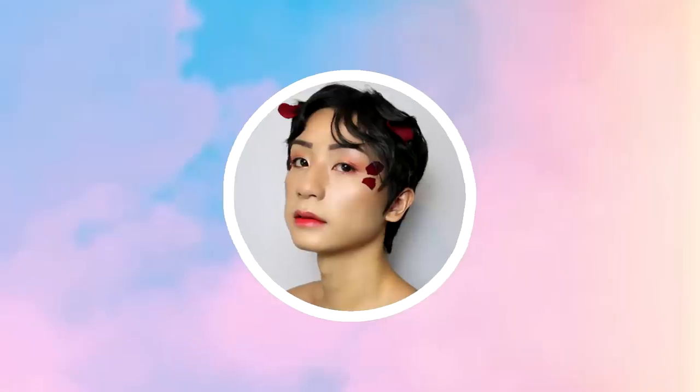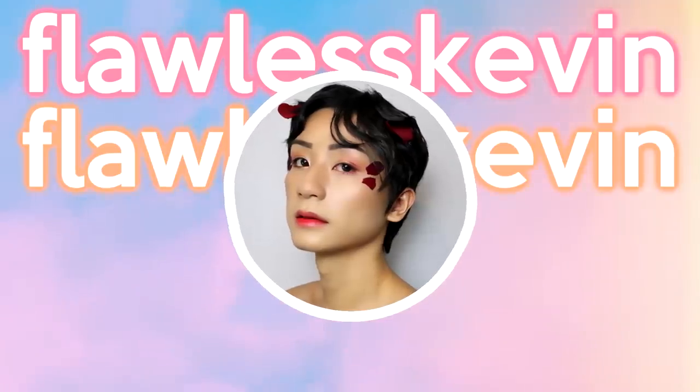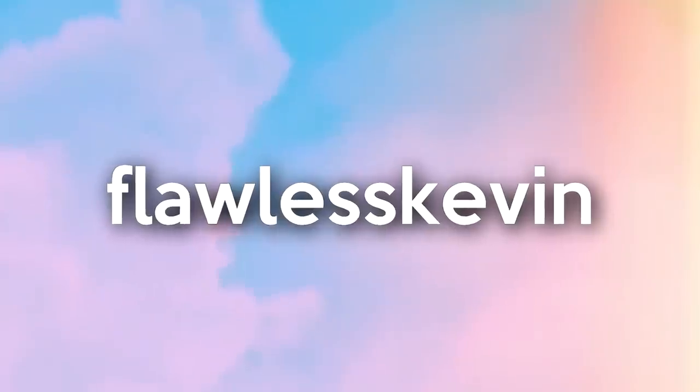Hello everybody and welcome back to another video! In today's video we are going to be doing a nice spring pastel rainbow makeup look, but we're also going to be answering questions about the LGBT plus community.